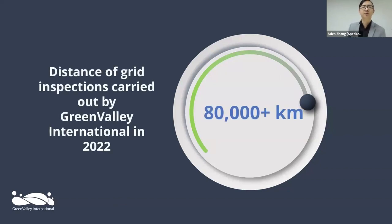Last year, Green Valley International covered just over 80,000 kilometers of powerline spans, with more than 70,000 of those being transmission level.